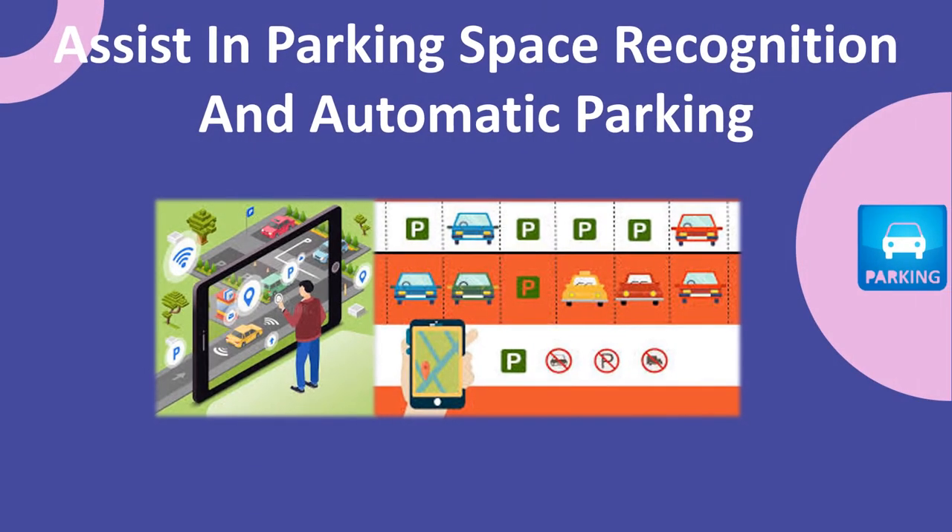Assist in Parking Space Recognition and Automatic Parking: Fleets can leverage the bird's eye view provided by the GPS vehicle tracking system to enable automatic parking. With this vision, vehicles can make real-time detection and recognition of parking spaces during the parking process. Using the system, omnidirectional information of the environment can be obtained and effectively utilized for both parking space recognition and autonomous parking.